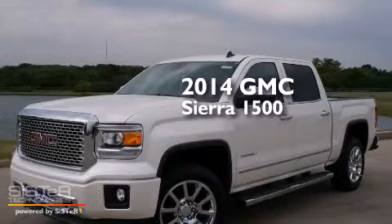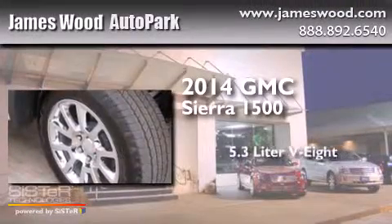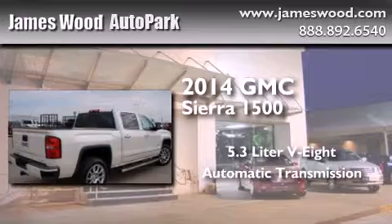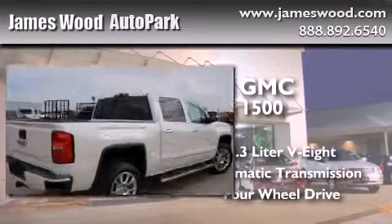This is a brand-new 2014 GMC Sierra 1500. It has a 5.3-liter, eight-cylinder engine, an automatic transmission, and the added safety and control of four-wheel drive.